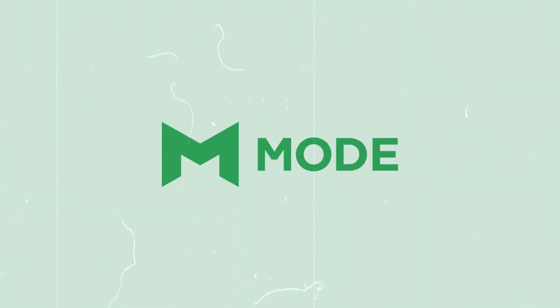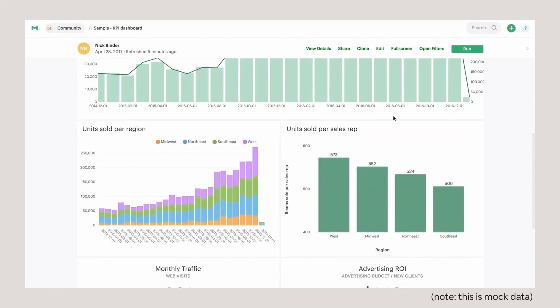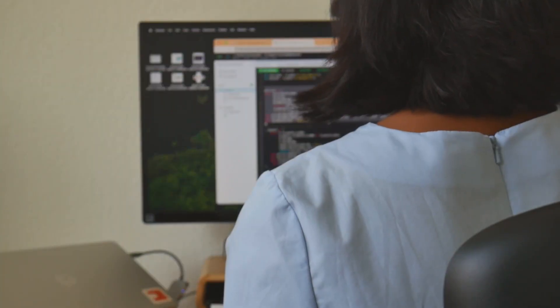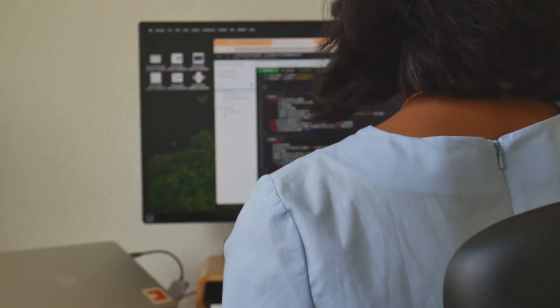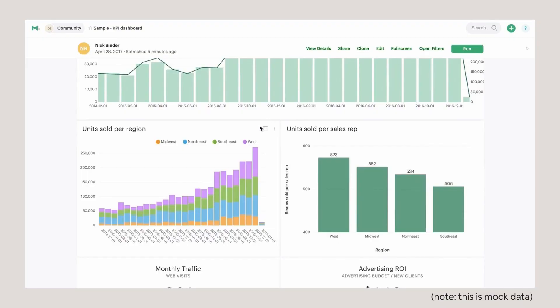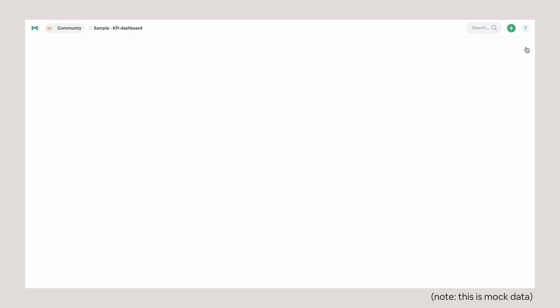Mode is an analytics tool and platform that makes it really easy to create nice interactive dashboards using anything from SQL to Python to R. And I would say this is the one place in my job and in my life where my CS degree is still relevant. So I can use all of my SQL knowledge from my databases class senior year to work with our data science team, or even to build my own dashboards to see how my team is doing or how our product is growing.